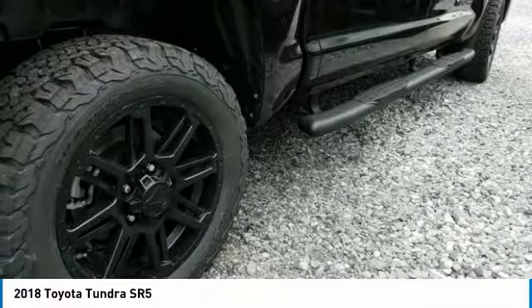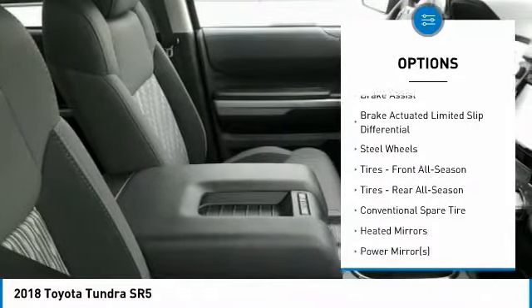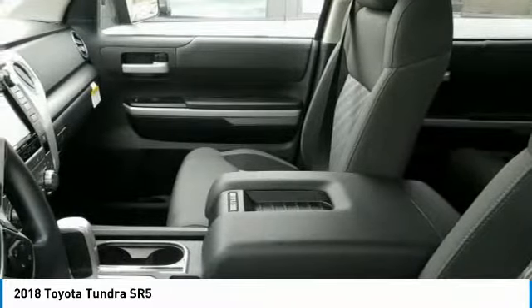Here are some of this vehicle's great options: stability control, traction control, lane departure warning, keyless entry, backup camera, tow hitch, anti-lock braking system, Bluetooth, driver airbag, adjustable steering wheel.